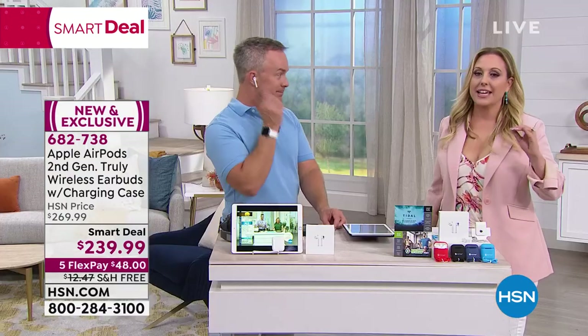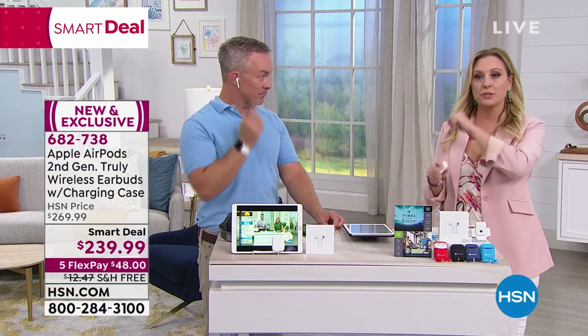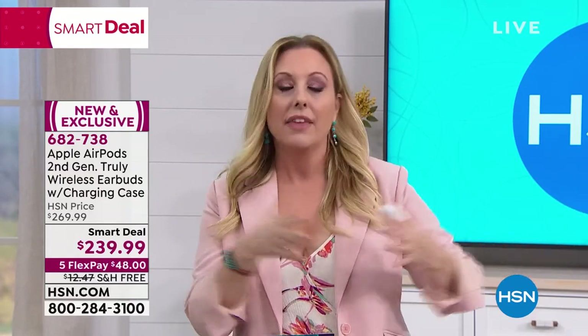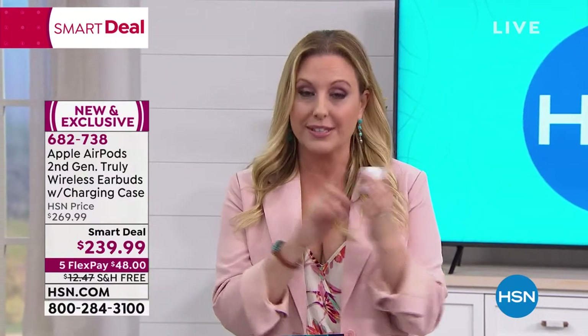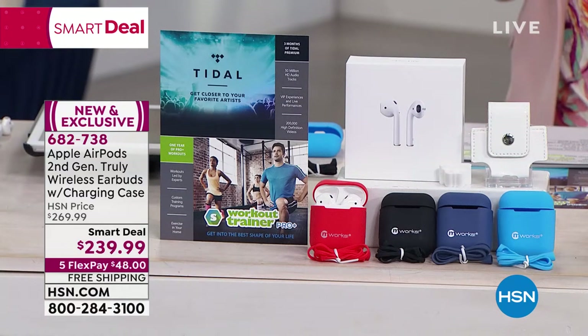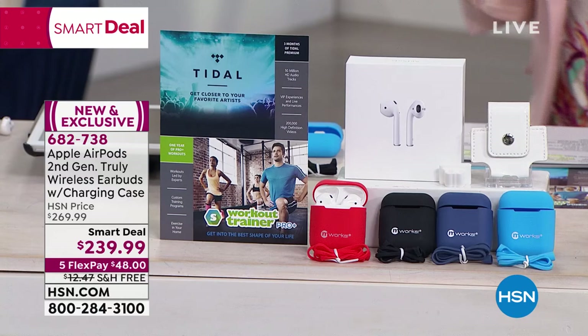Yes, you can buy earbuds less expensively, but here's the difference: not 30 feet away from your phone, but up to 50 to 100 feet. Is that important to you? If it is, this is a better choice. Also, if you're listening to podcasts or audiobooks, maybe you don't need this level. But if you love music and quality really matters to you, it's a better choice. We've had less expensive wireless earbuds here at HSN, but if you want Apple with all these technology advancements, this is it.